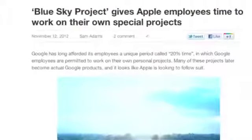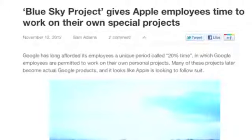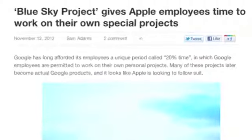Apple has started something called the Blue Sky Project, which is a lot like Google's 20% time initiative, which allows employees to take a certain amount of time — in Apple's case 2 weeks — to work on any side project that they want. This is really cool because in other companies that have offered this previously, a lot of these unique side projects have actually been developed into full-on consumer devices. So Apple moving forward with a program like this is definitely a step in the right direction as far as innovation is concerned, and I'm very excited to see what can possibly come out of this.